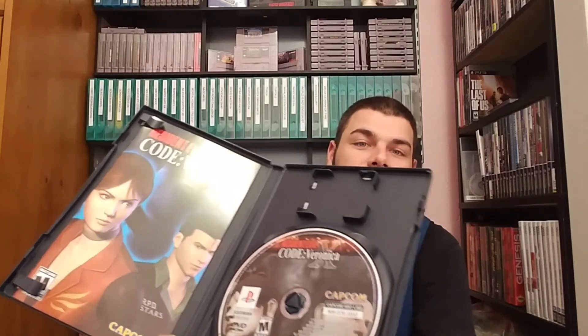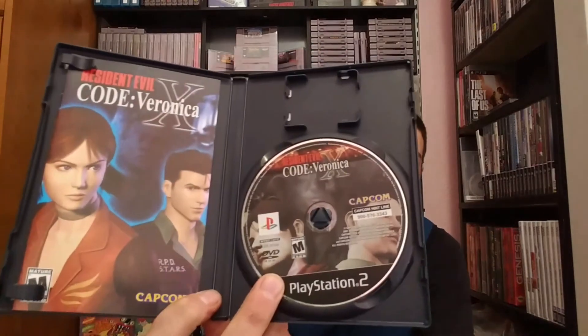Resident Evil Code Veronica X — again, just gorgeous. And Resident Evil 4.